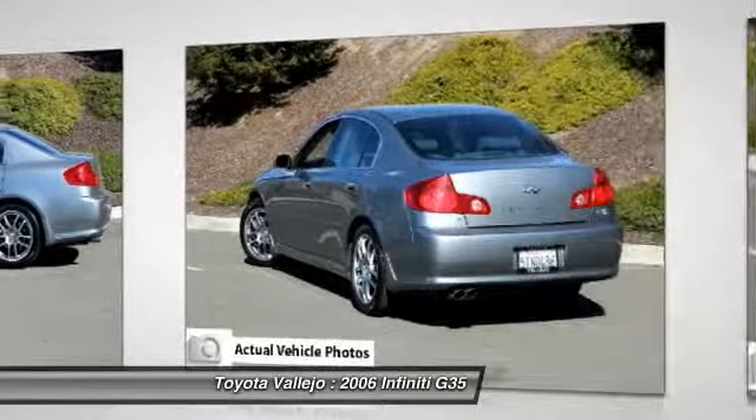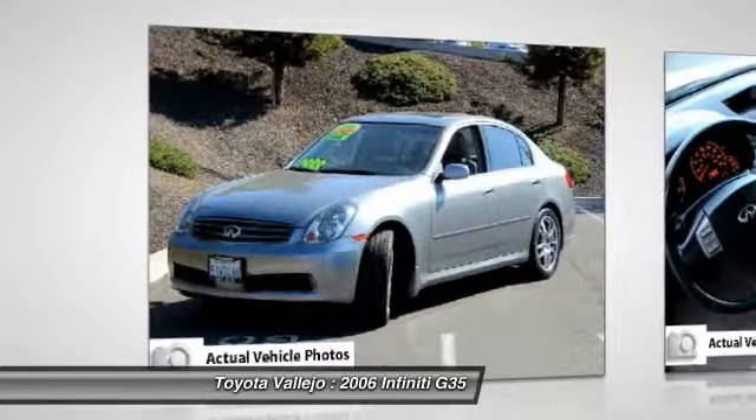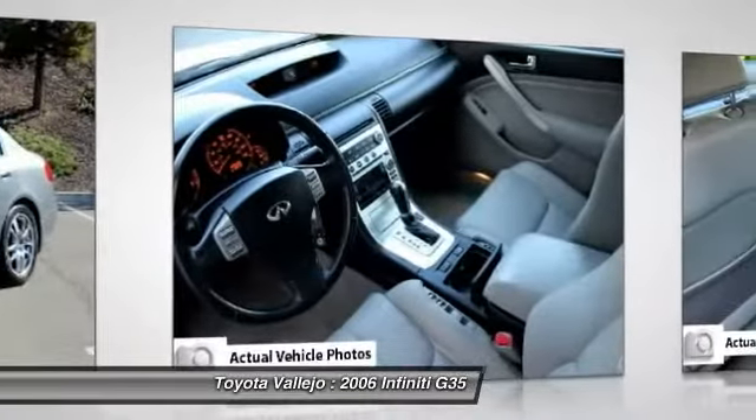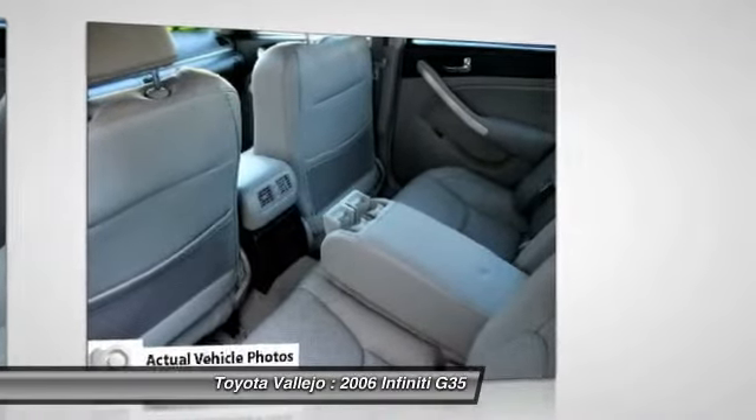This wonderful Infiniti is one of the most sought-after used vehicles on the market because it never lets owners down. New Car Test Drive called it one of the quickest, best-handling cars in its class.